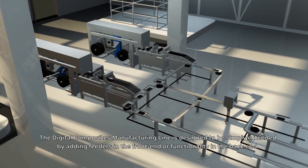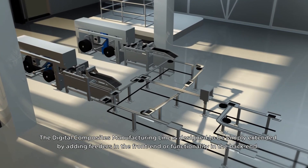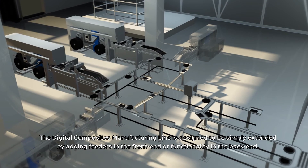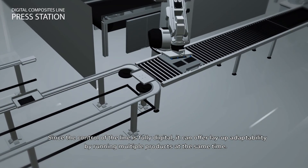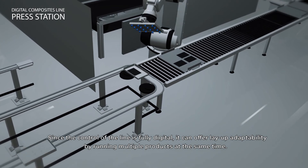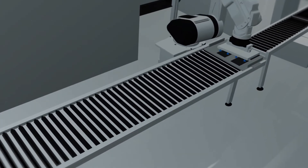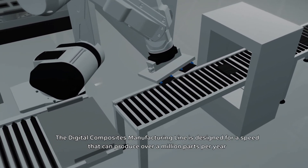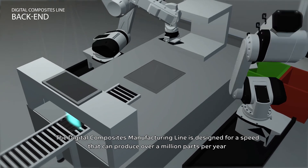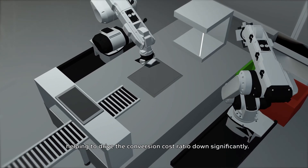The Digital Composites manufacturing line is designed to be simply extended by adding feeders in the front end or functionality in the back end. Since the control of the line is fully digital, it can offer lay-up adaptability by running multiple products at the same time. The line is designed for a speed that can produce over a million parts per year, helping to drive the conversion cost ratio down significantly.